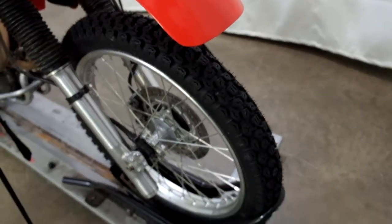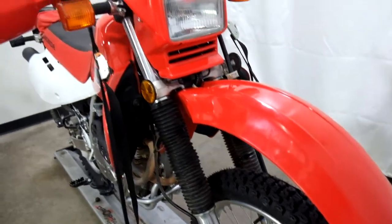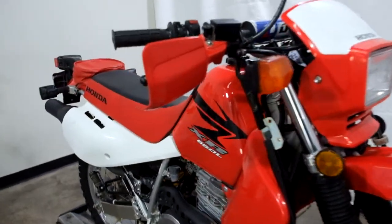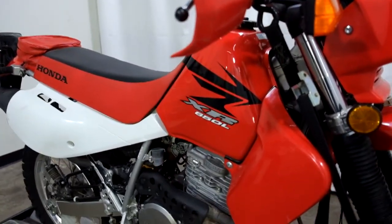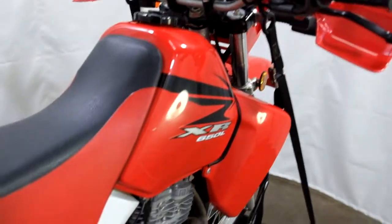The front tire looks to be pretty new. We've got some scraping and some scratching here — it looks like it's been tipped over on the right-hand side a little bit, but nothing terrible.